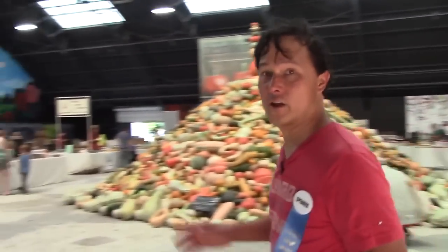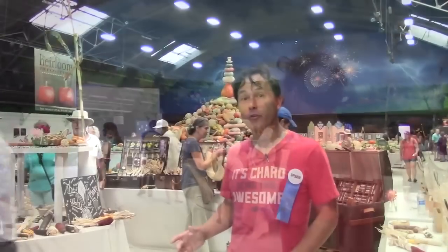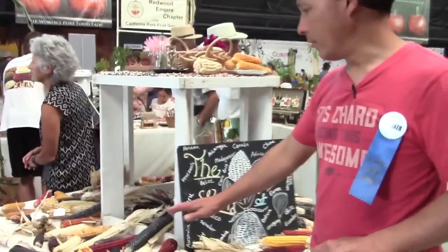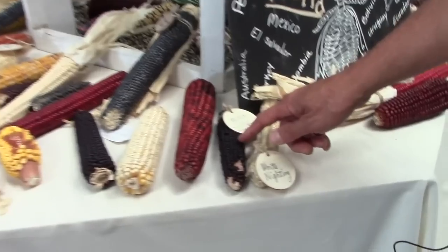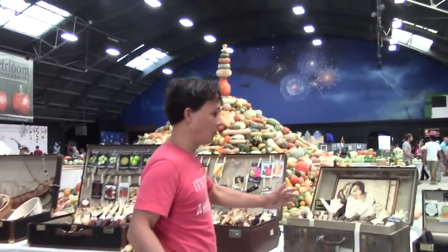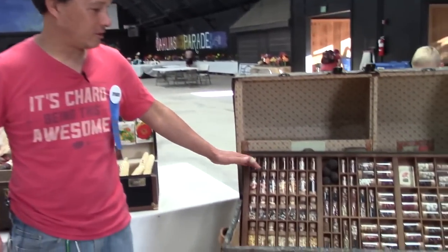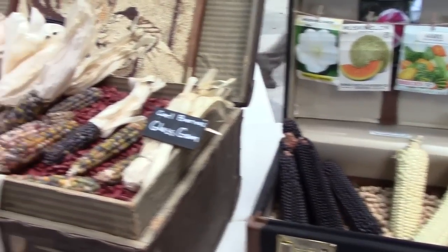Let's take a look at another nice display they have this year that's new — the display on heirloom corns. We think of corn as white sweet corn or yellow corn, but those are super sweet varieties that really never existed without major human intervention. Here on this display table you can see all kinds of beautiful heirloom corns. I particularly like some of the dark black corns. They have some really nice displays showing old-style seed trunks and all kinds of different heirloom corns.